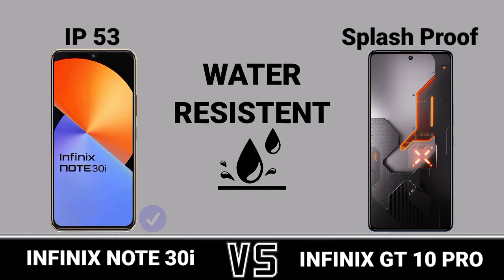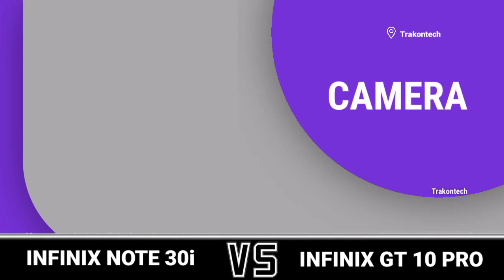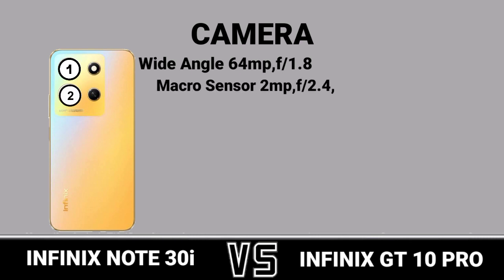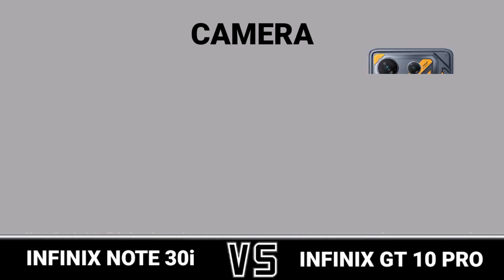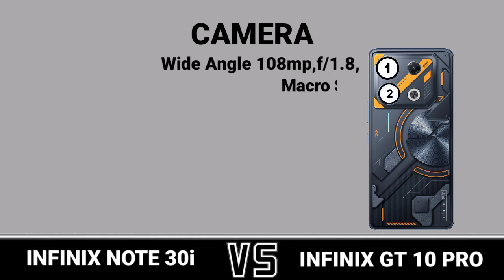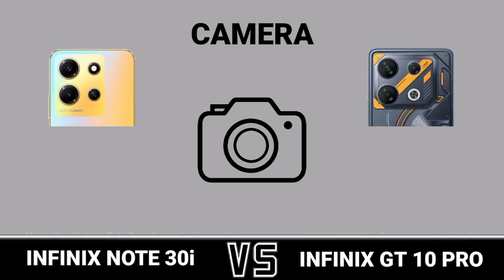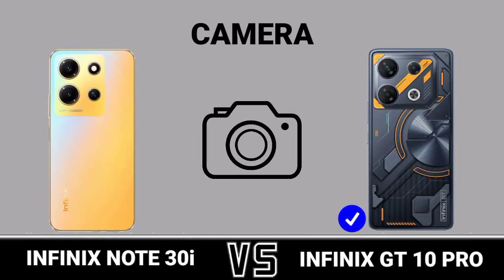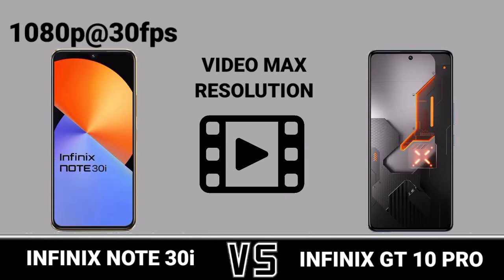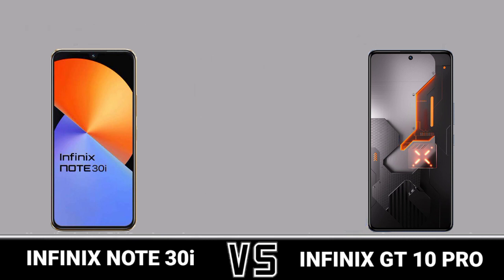Camera, first camera review, second camera review, video max resolution, selfie camera.